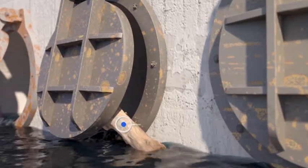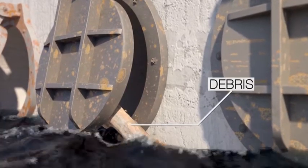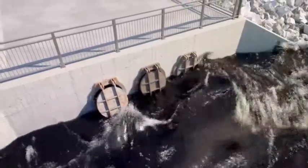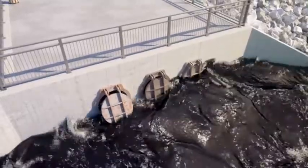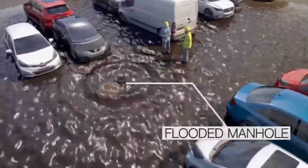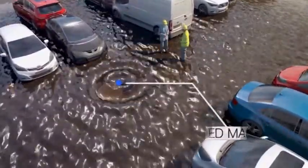Sand or debris are also troublesome, as it can be caught in the gate, again hindering it from closing. Once a rising tide or water elevation change submerges these open gates, it's very likely that manholes and pipes will flood, causing unwanted hazards and costly maintenance.